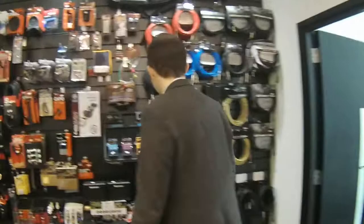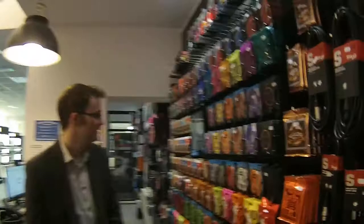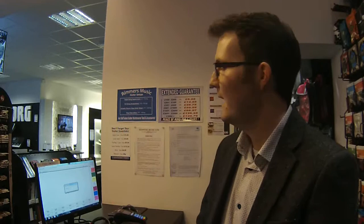Behind the counter you've got everything you need — leads, picks, capos, and guitar strings which come in packs or single strings. We do three picks for £2 as well. We also do guitar setups — if your guitar isn't playing quite right, bring it in and our technician will set the action and intonation and basically make it play like a new guitar. Last but not least, we also have a great selection of kazoos. My name's Lewis — come in and ask for me and I'm more than happy to get you sorted out with whatever you need. Bye!